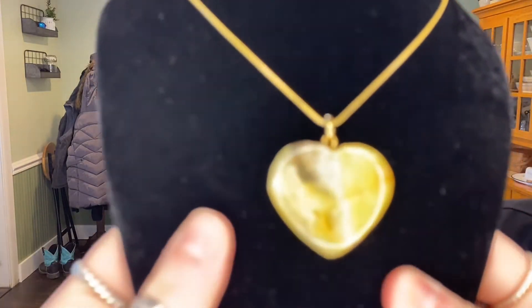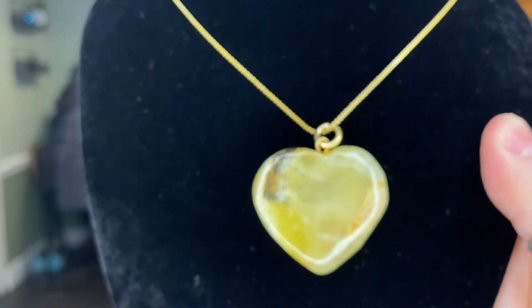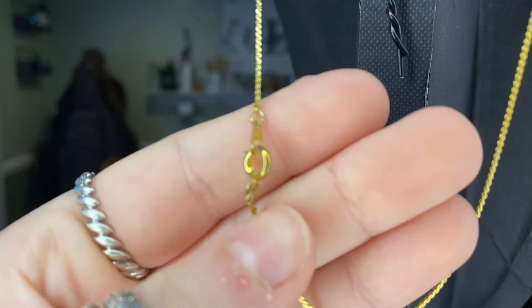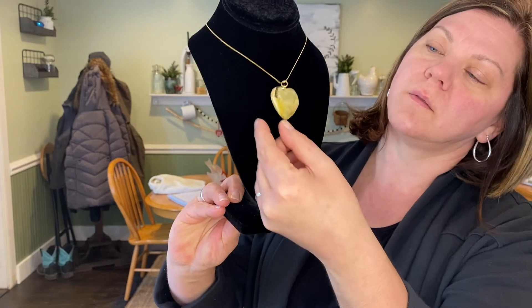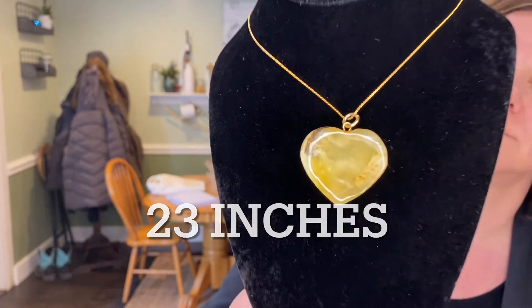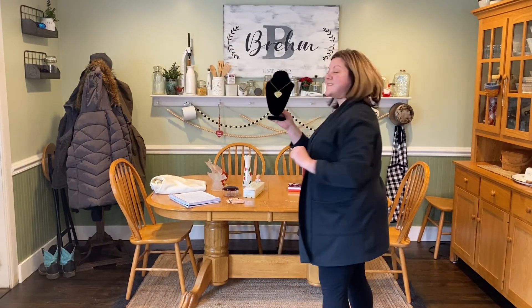Next up is a heart stone pendant with a necklace that I believe is marked Korea. I shortened it up so it would look nice. It does say Korea. If you're interested in that item, it's $5.